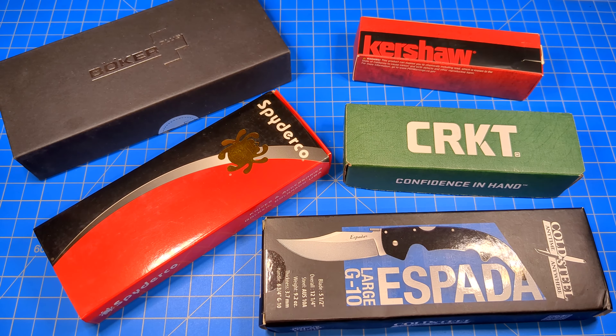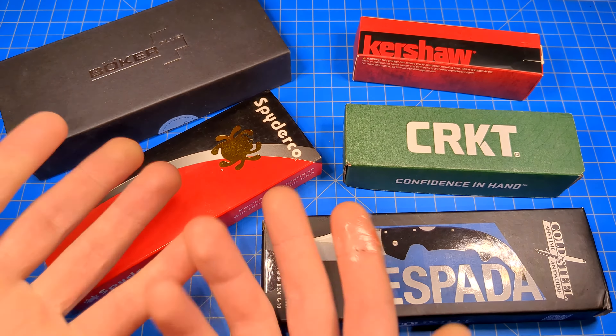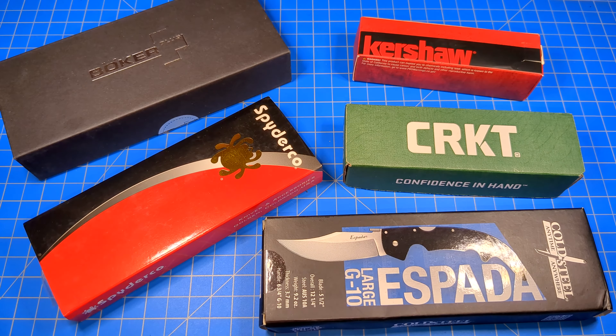Hello everybody, Mannix here. Knife boxes! Do you care about the boxes or whatever the packaging is for your folding knives or fixed blades or whatever? Personally, I keep them if I can, if I have the room for them. I do have a box I just fill with the knife boxes. I like having them, although I don't particularly use them or even display them.